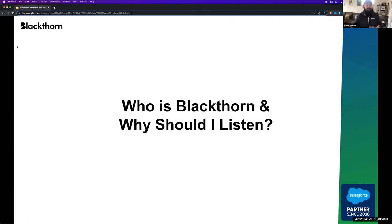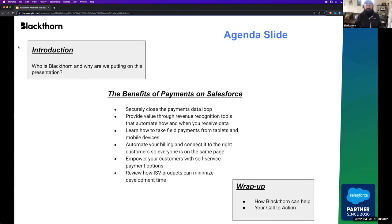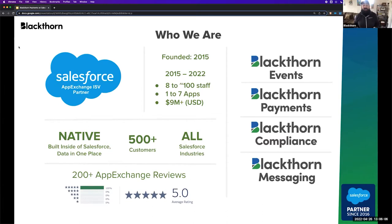So who is Blackthorn and why should you listen? We're founded in 2015, became an official Salesforce partner in 2016. In that time, we've grown from about eight staff to about a hundred staff, with over seven apps, over $9 million in processing, and over 500 customers. Blackthorn specializes in payment processing on Salesforce, data compliance, messaging, and events. Today we're going to focus on payment processing, what it means for you, and how you can capitalize on it as an organization.